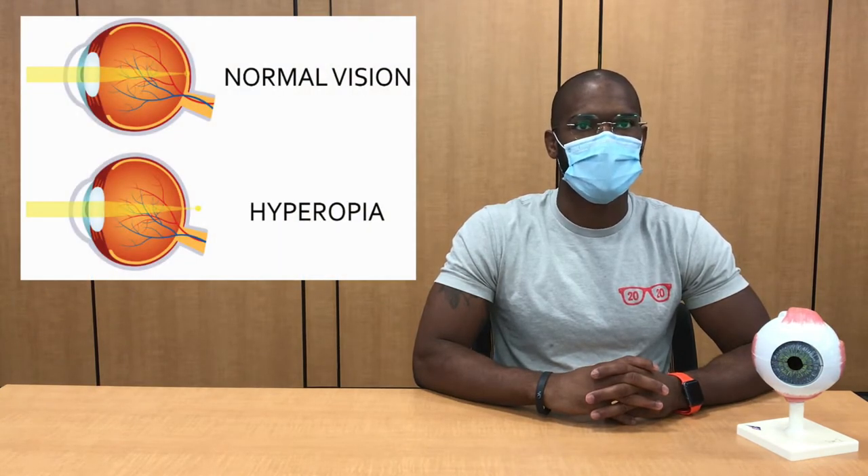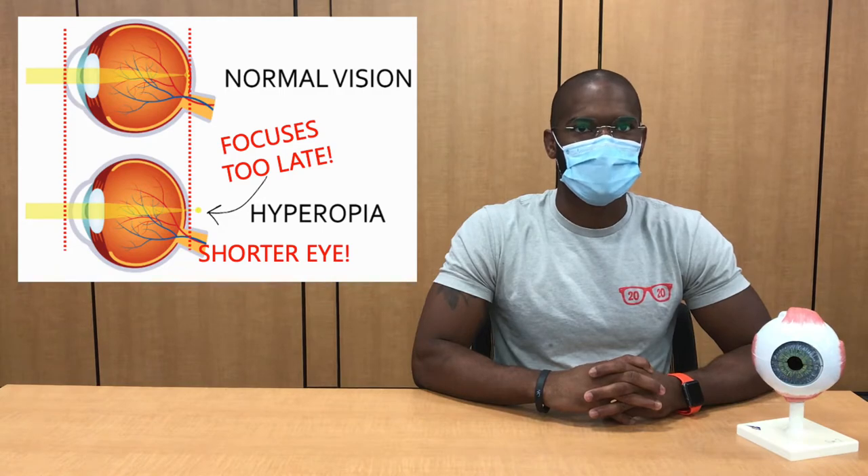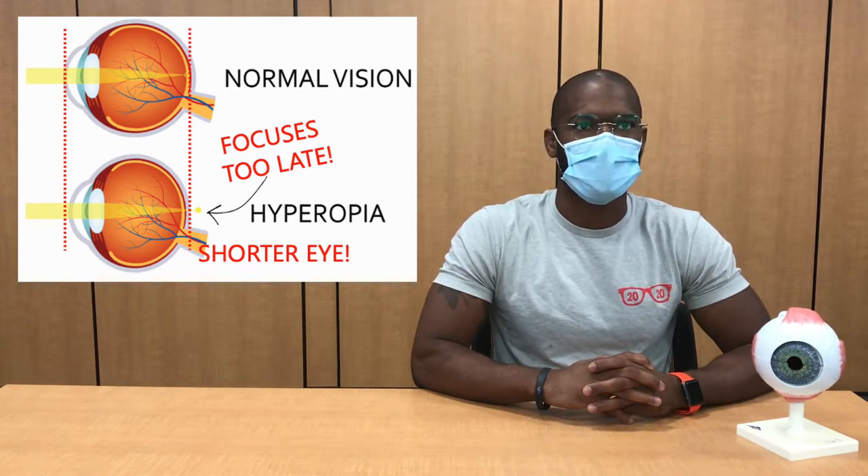In hyperopia, or farsightedness, exactly the opposite is happening. These individuals have no problem seeing things that are far away, but struggle to focus on things that are close. Hyperopia is usually due to an eyeball that is too short. Because of this, light from far away objects converge at the retina without issues, but when objects are close, the light converges behind the retina, which leads to a blurry image.